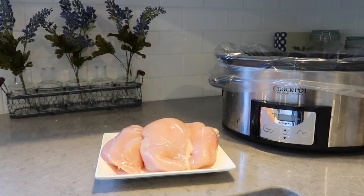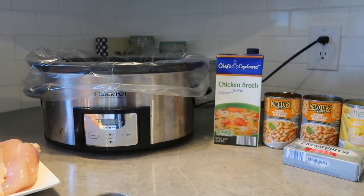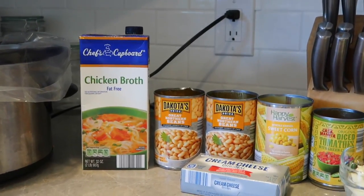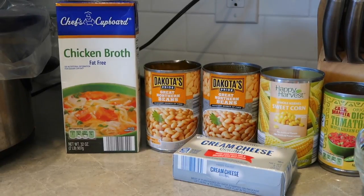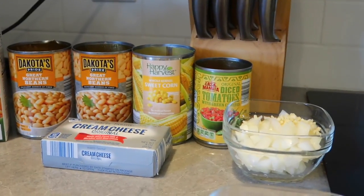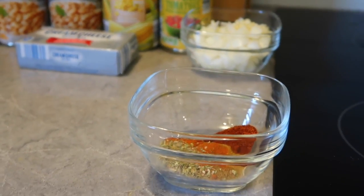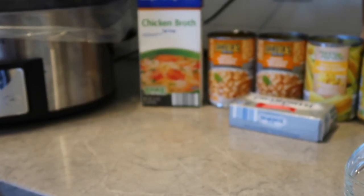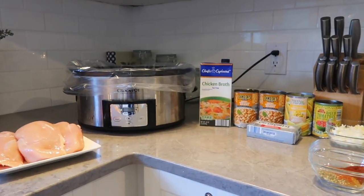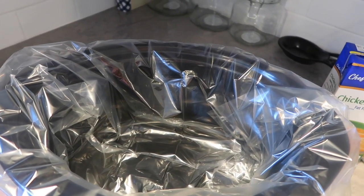Now for my white chicken chili, you're going to need some chicken breasts, 24 ounces of chicken broth, two cans of great northern beans, a can of corn, and a can of diced tomatoes with green chilies — though you can use just a can of green chilies if you want a spicier chili. Then you'll need cream cheese, some onions and garlic, a half teaspoon of black pepper, one fourth teaspoon of cayenne pepper, a half teaspoon of chili powder, one teaspoon of salt, and a teaspoon of cumin. I'll have this recipe linked below from Pinterest so you can look it up easily.